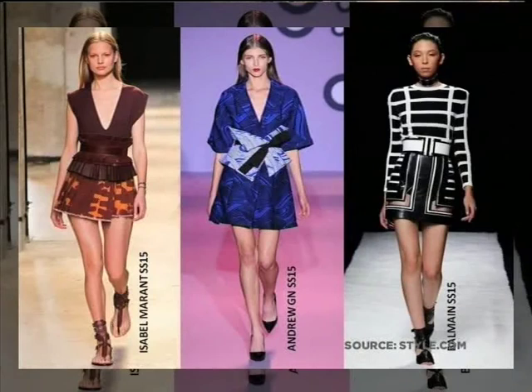In keeping with the Eastern theme, we also saw a lot of waist belts — whether it be wrap fabric options like you see in a kimono, or really wide leather obi belts. There was definitely a lot of emphasis on the waist this season.